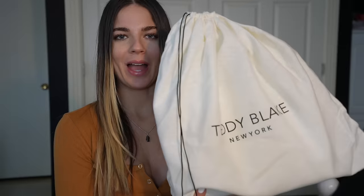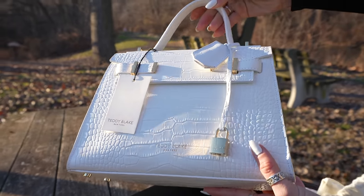Here's the box — super amazing quality, just the box. The bag does come in this really nice protective dust bag. Here is the beautiful bag.